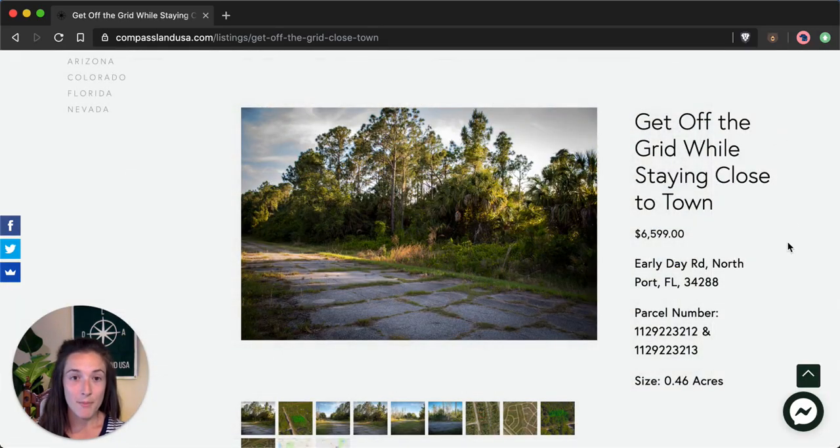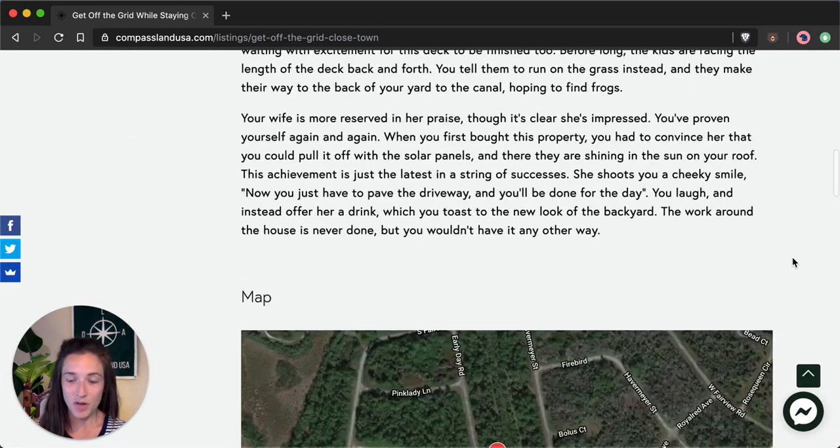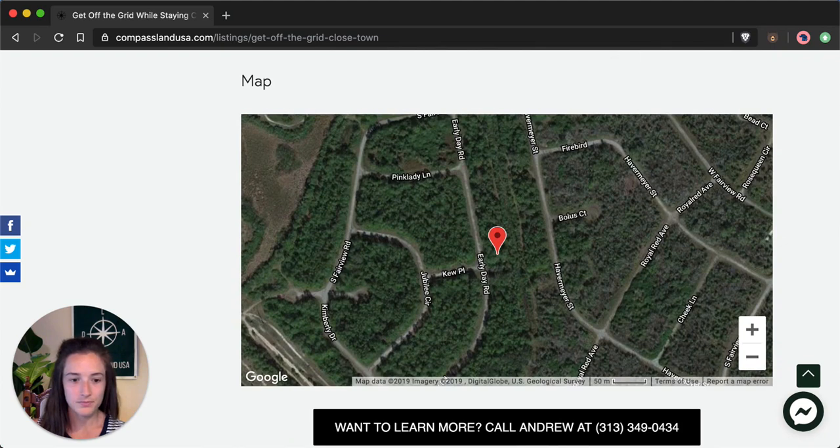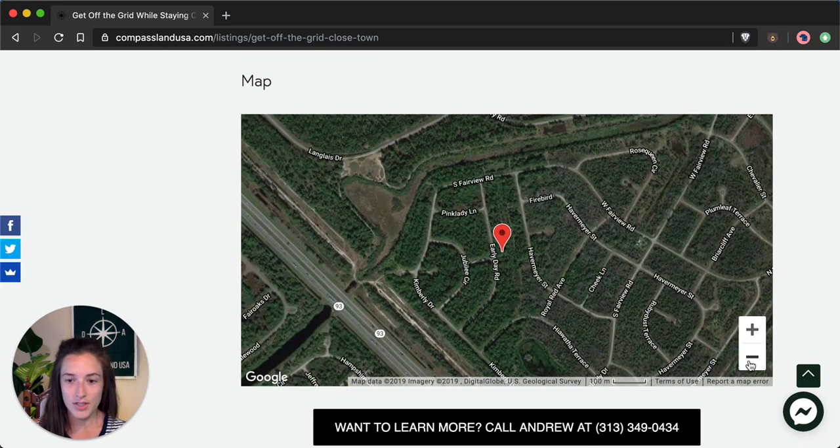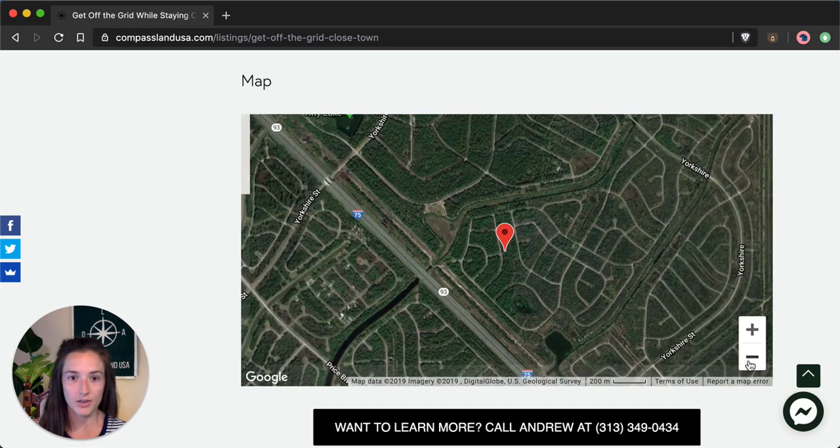We also have a map with the exact property location. The ATV and dirt biking trails run along I-75 — that's this highway here — so you can see a very faded outline on the map.